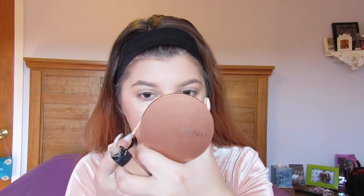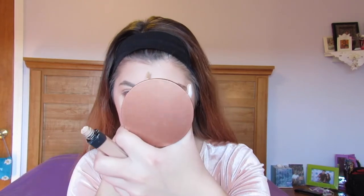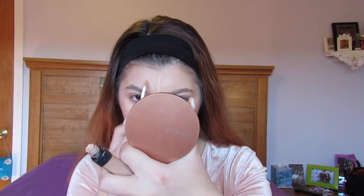My face is absolutely caked. Now I'm going to do concealer — this is the NARS Radiant Creamy Concealer in the shade Medium One Custer. It's actually not that much lighter than my foundation. I'm putting this under my eyes, on my forehead to brighten it up a little bit, and on my chin because my chin is actually pretty small.